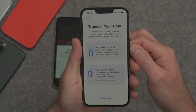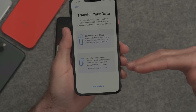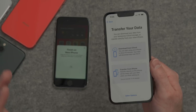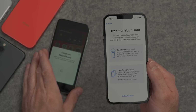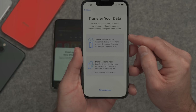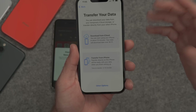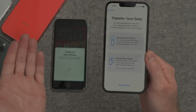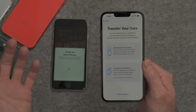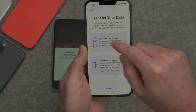Now we're at the transfer or migration options. Again, you can do iCloud migration or transfer directly from the old iPhone. There isn't actually a lot of data on this old iPhone at the moment, but I still think iCloud is the better option for most people because if you do have a bunch of data, it's going to take time and it kind of sucks if both iPhones are completely unusable during that migration process. So we're going to download from iCloud.